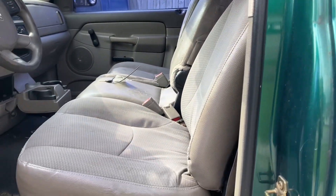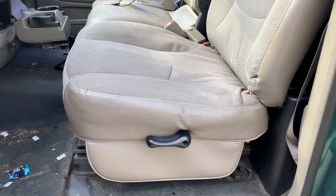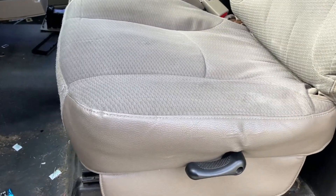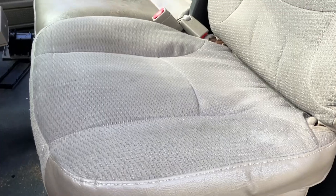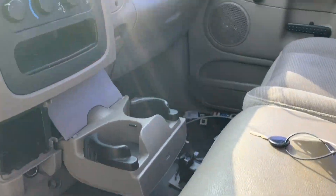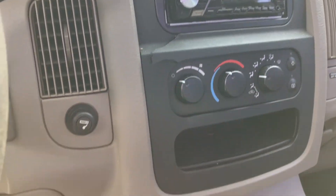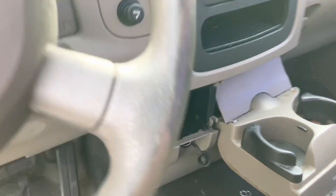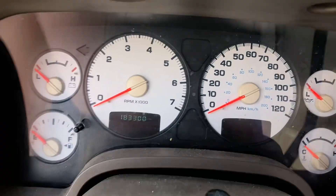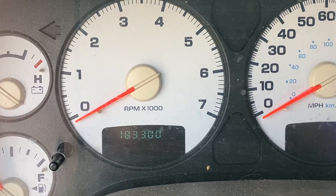Not too much good going on in here. It's got the tan cloth interior — just like I said, the base low trim. It's vinyl on the sides, cloth in the middle, and a lot of broken plastic pieces in here, so nothing much going on. Here's a look at the odometer: 183,000 miles on it.